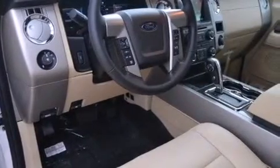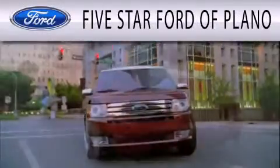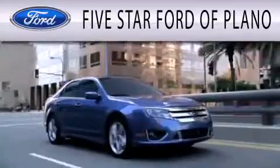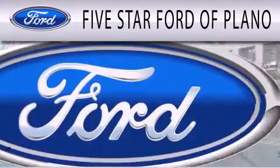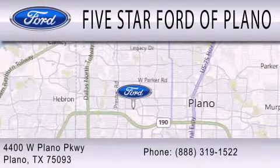This automobile won't last long at this price — call and arrange a test drive now. Five Star Ford of Plano is dedicated to doing everything possible to ensure that the experience you have selecting your next vehicle is as pleasant as possible. We are located at 4400 West Plano Parkway in Plano.